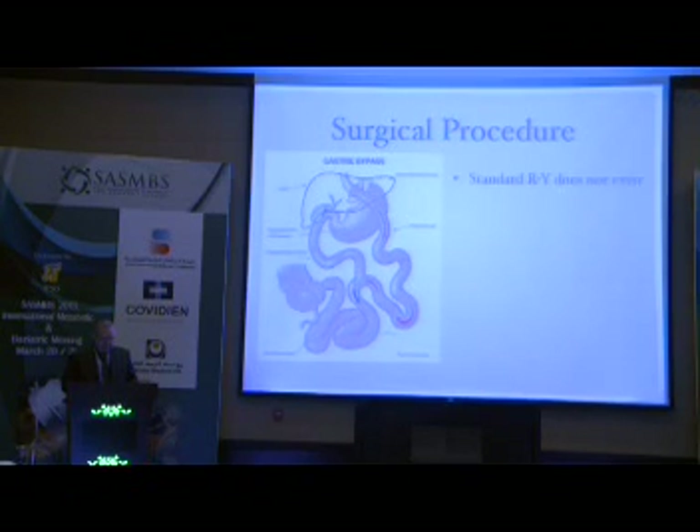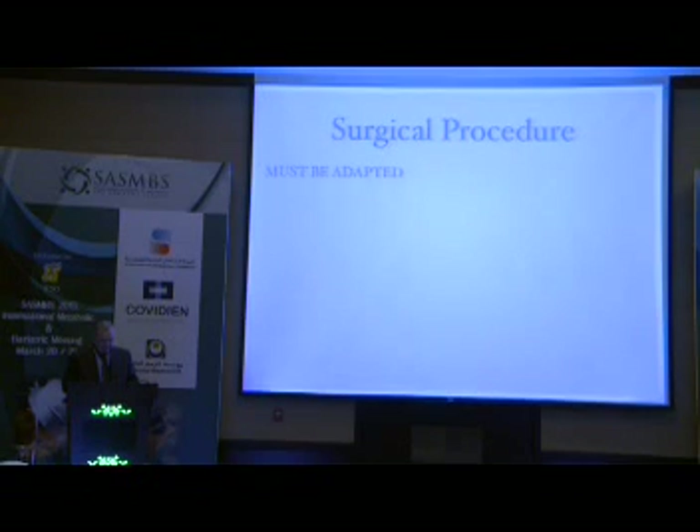Gastric bypass is not a standard procedure. I think it's the least standard procedure that we are doing today, because the pouch size varies, the pouch shape varies — short, narrow, long — and the biliary and alimentary tract lengths vary very much according to a surgeon's preference. So if we adapt the procedure to our personal preference, there should not be any resistance to try to adapt the procedure in order to make it possible to be performed by single incision.